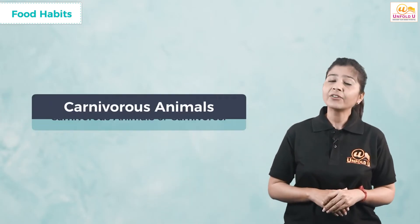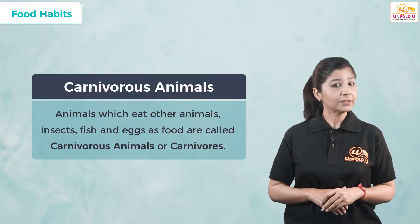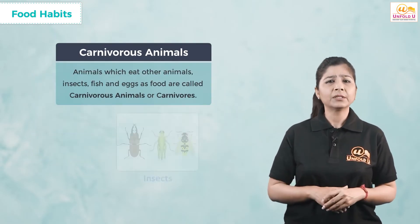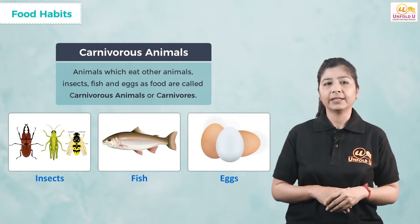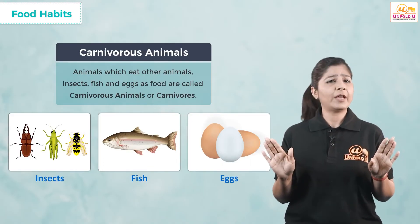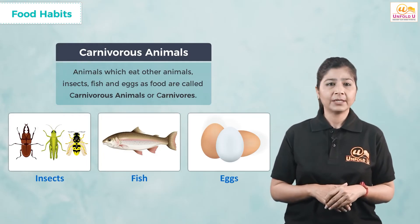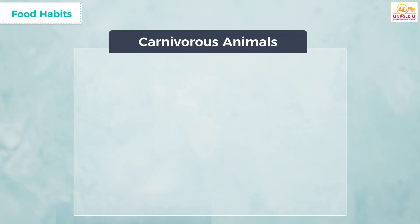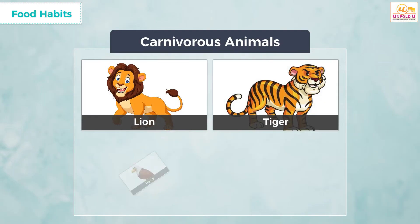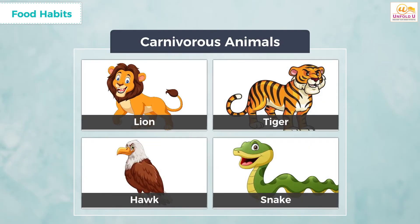The second category is carnivorous animals, or carnivores. These animals eat other animals, insects, fish, and eggs. Their bodies can easily digest the flesh or meat of other animals. Examples of carnivores are lion, tiger, hawk, and snakes.